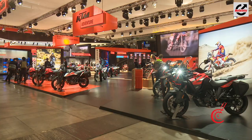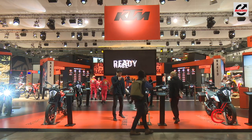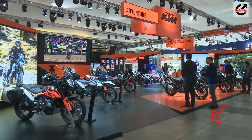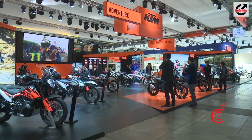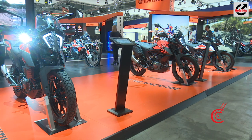After making us wait for almost two years, KTM has finally unveiled the most anticipated motorcycle of the year, the KTM 390 Adventure. The 390 Adventure is also coming to India as early as next month, with an official reveal slated for the India Bike Week in December.